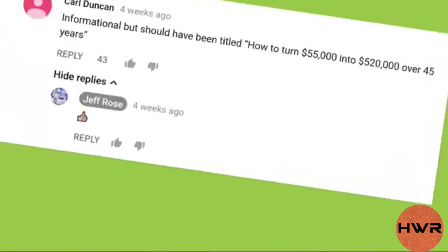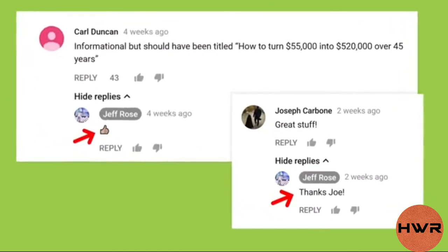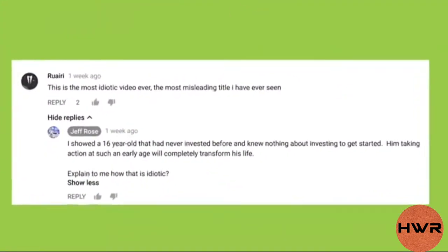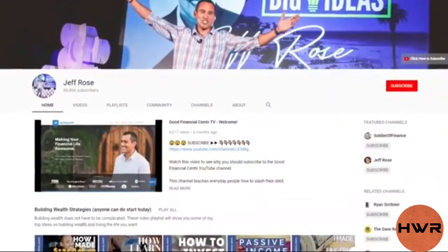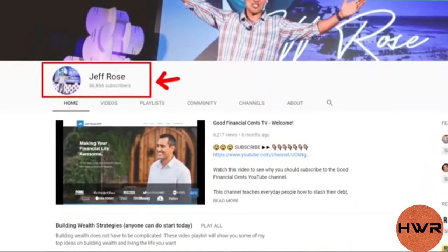I've seen this play out firsthand time and time again. Remember Jeff Rose? Jeff makes sure to reply to every single comment that comes in, even if it's a simple thank you or thumbs up emoji. In fact, Jeff believes in this approach so strongly that he even replies to haters. And this is one of the main reasons that Jeff's channel is able to get so many YouTube subscribers every month.